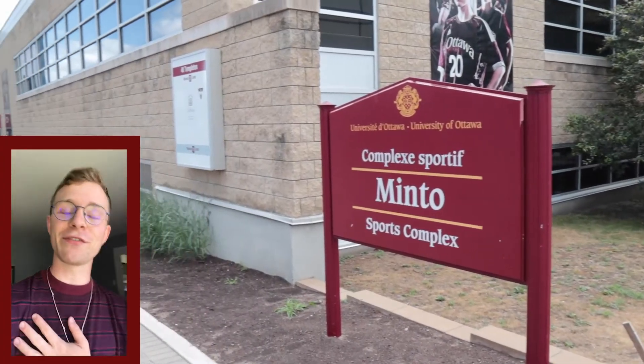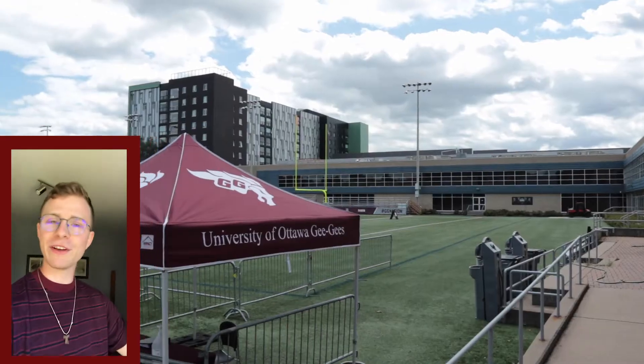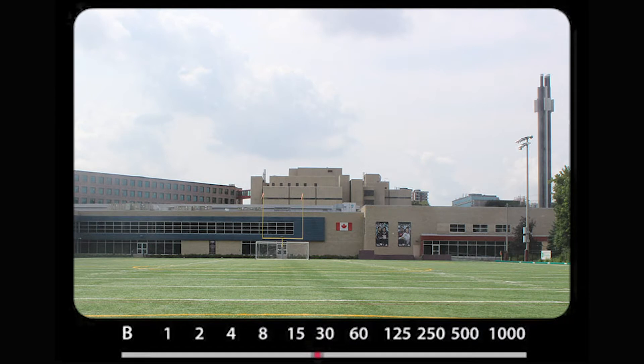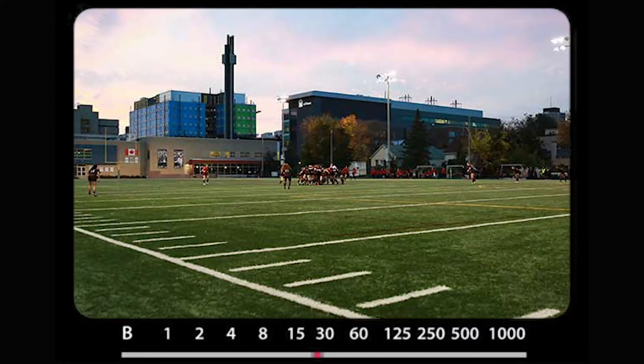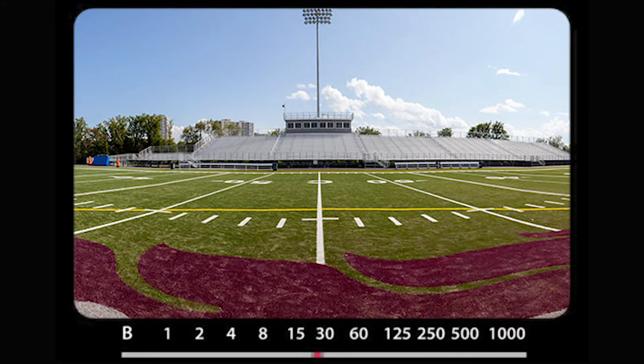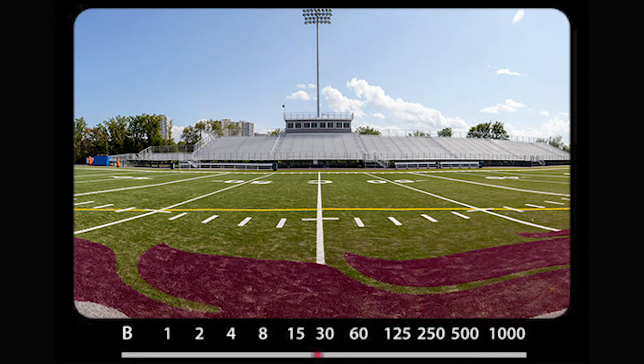And finally, the fifth fun fact is that the Minto Sports Complex — the fields out there — the rubber on the fields is made out of donated rubber from old shoes. This rubber is 100% lead-free and completely recyclable. Le gazon du terrain de soccer de Minto est fait à partir de caoutchouc de souliers qui ont été donnés, sans plomb, et 100% recyclable.